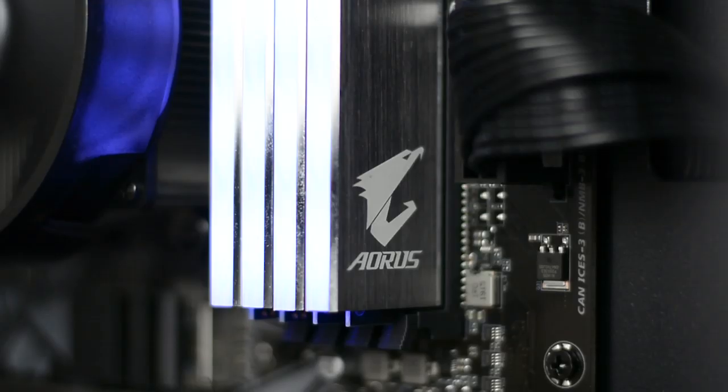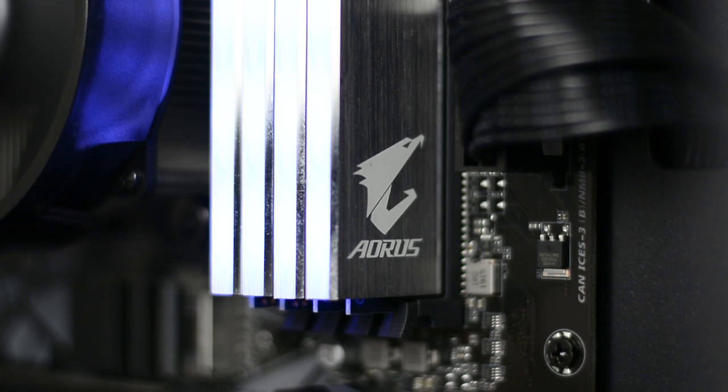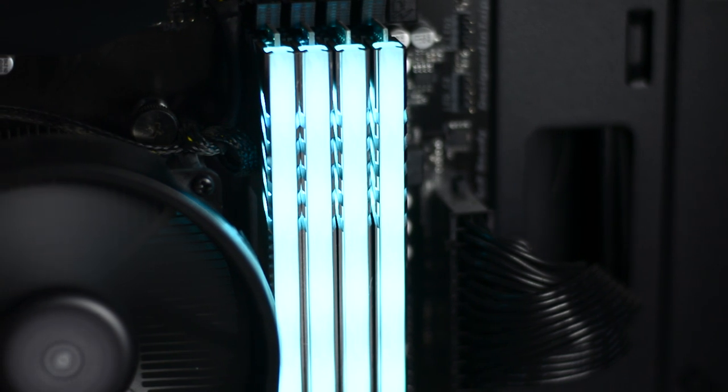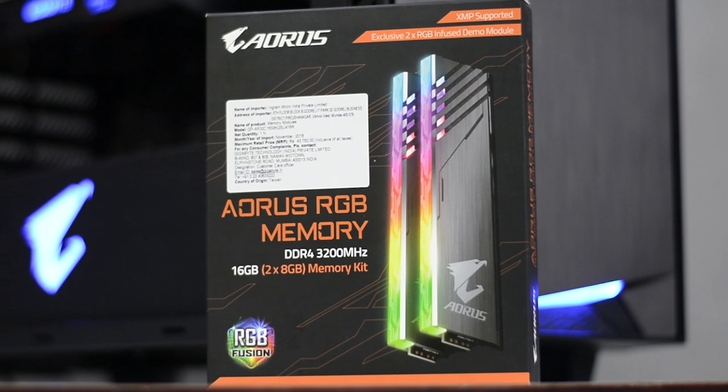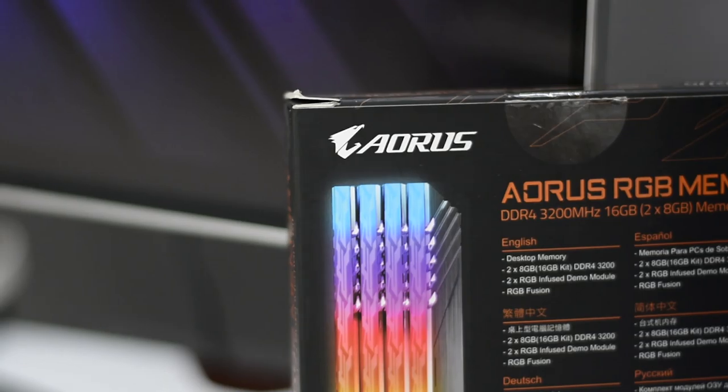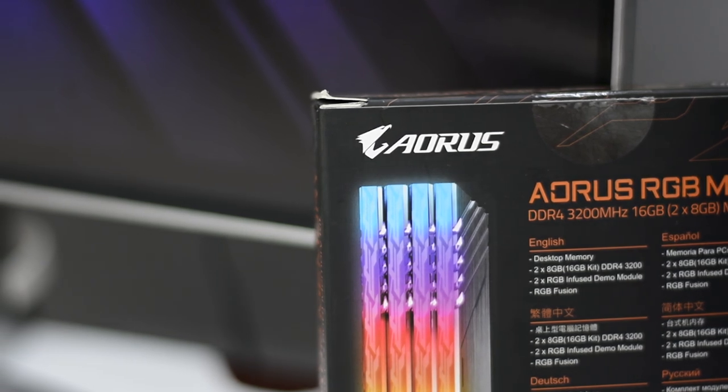For RAM we have one from AORUS, which is part of Gigabyte, so technically this is also a Gigabyte component. We have two 8GB sticks for a total of 16 gigs clocked at 3200 MHz — fast RAM that Ryzen really needs. If you look at the build you'll see four RAM sticks, but two of them are dummy sticks included in this limited-edition RAM kit purely for aesthetic purposes. This RAM also supports XMP, making overclocking easier.